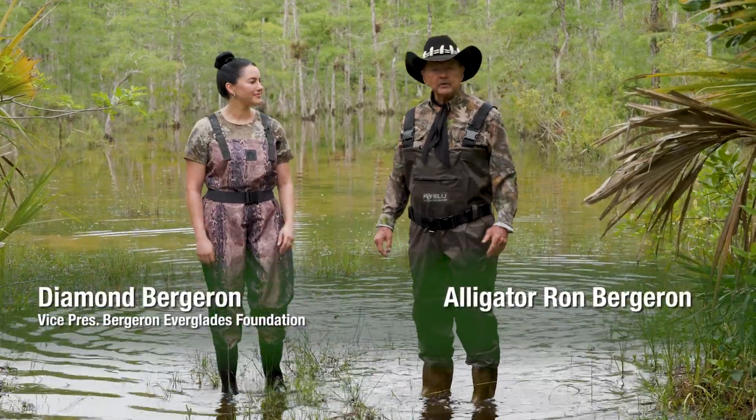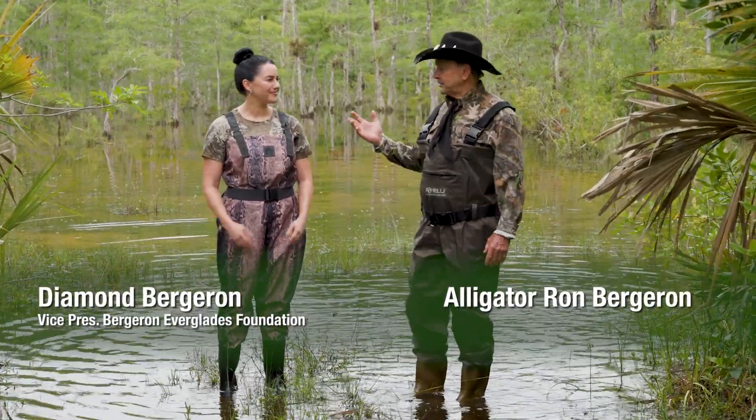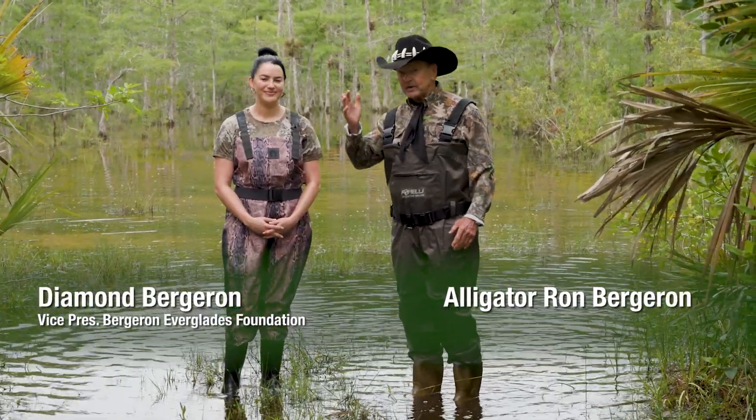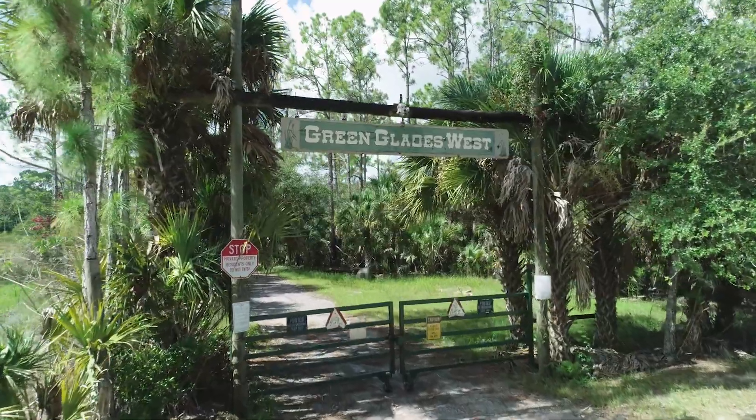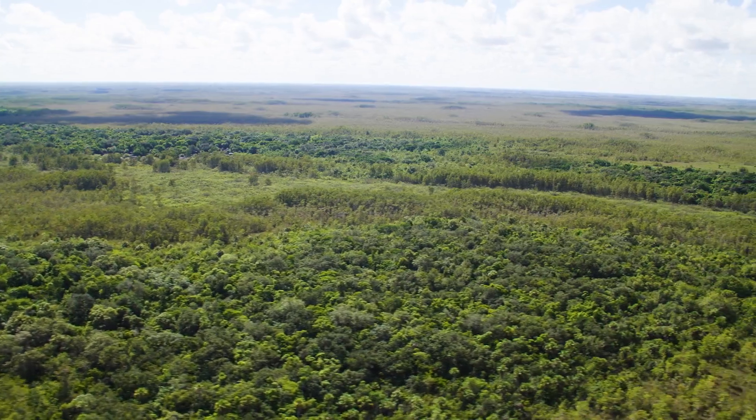Howdy, I'm Alligator Ron Bergeron, and I'm with my daughter Diamond Bergeron, the vice president of the Bergeron Everglades Foundation. We're here at Green Glades West that borders the Big Cypress.